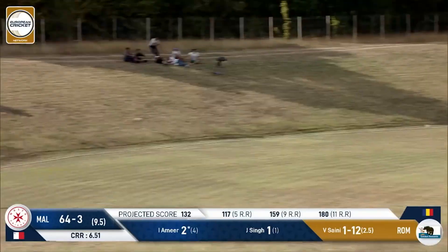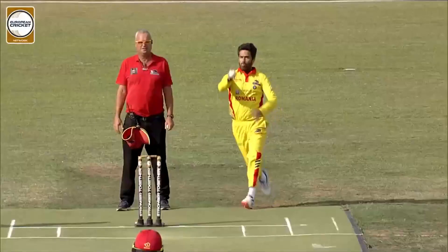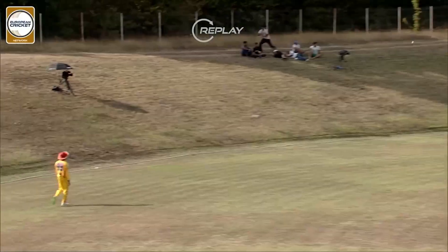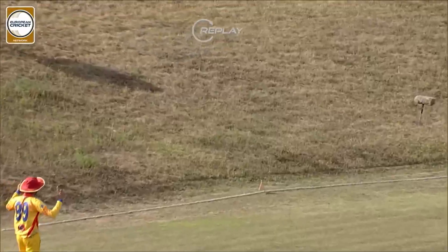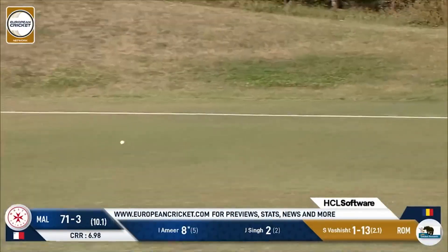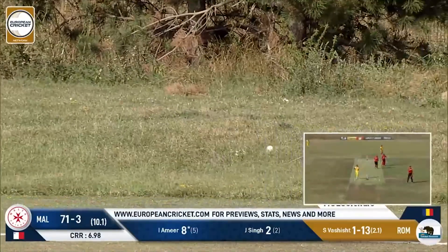This one is struck away. You talk about courage — this man was just hit at the back of the head, and he gets a big round of applause from everyone. He hits a six the very next ball. This one just strays onto the pads and he's hit it away for four. Every run that Amir scores will be cheered.